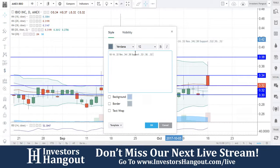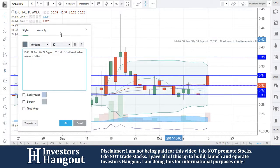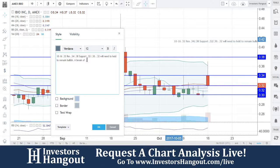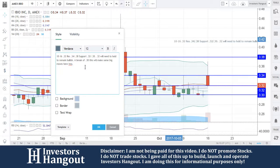$0.32 will need to hold to remain bullish where you're at right now. A break of $0.38 would be a big move for this one — a break of that would make some big moves.